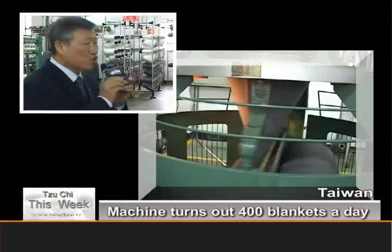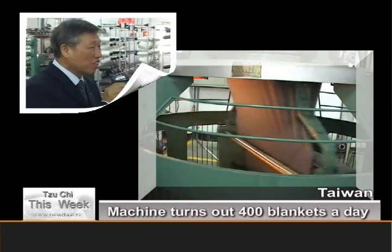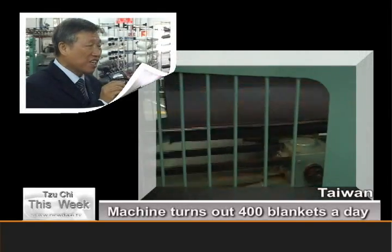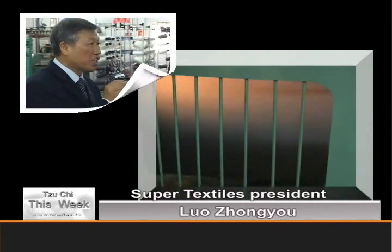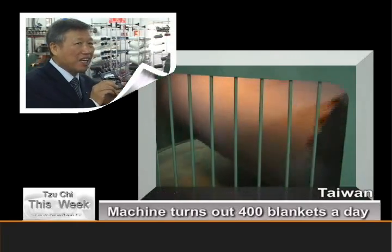At the fabric factory, company president Luo Zhongyou explains how the textile machines work. This machine, which turns at a rate of 15 revolutions a minute, can produce 500 kilograms of fabric a day.